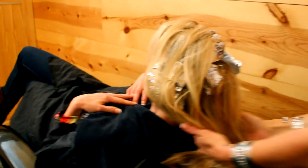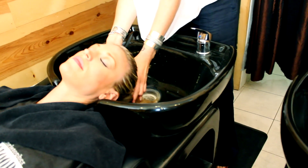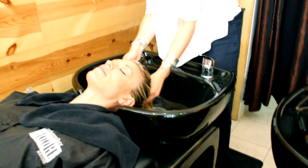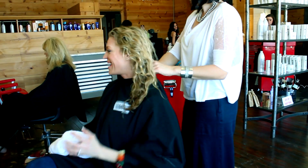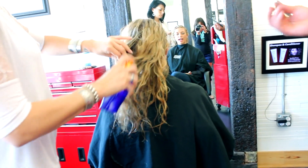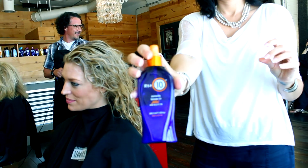Now it's time to wash, and getting my hair shampooed is so awesome and so relaxing. It's the one part I really cannot wait for. After they shampoo, I head back over to the chair, and that's when they use that Perfect 10 leave-in conditioner. That's what I use at home too — I love that Perfect 10.